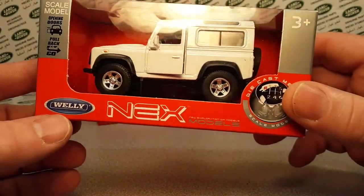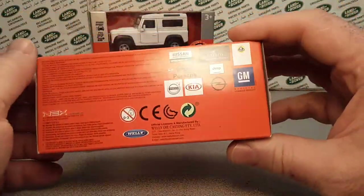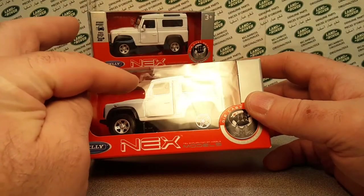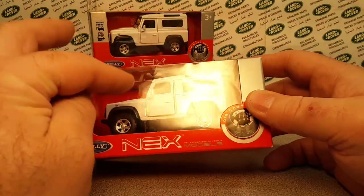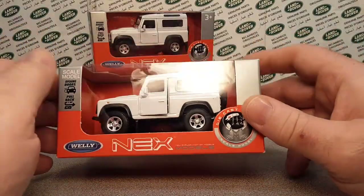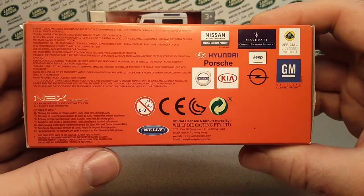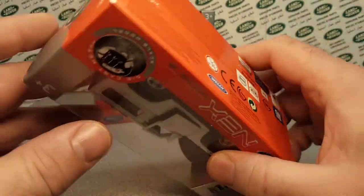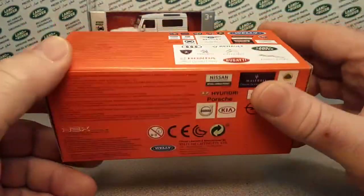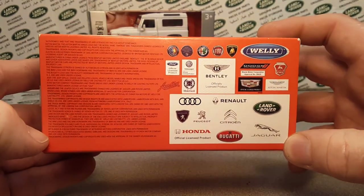Here we have the Welly Nex models in the box. This is 1-to-38th scale. As far as I know, these came in white, silver, blue, red, and black. They kind of give them between 1-to-34th scale and 1-to-39th scale. The bottom is just a plain Jane kind of box, not really too exciting. Here's the side — very nice box. There's the bottom and the back.